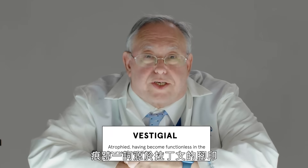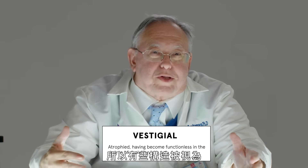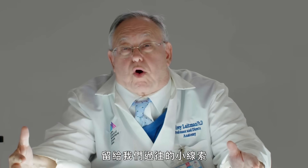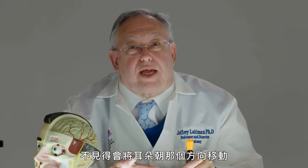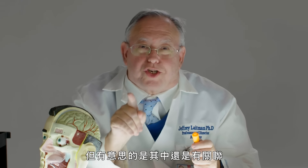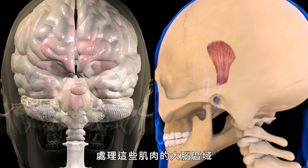The term vestigial comes from the Latin meaning 'footprints.' These are structures that were thought to be sort of footprints in time, giving us little clues to what came before. When we hear a sound, we do not necessarily move our ears in that direction — we tend to move our entire head towards the sound. Studies have shown that when we hear a sound, brain areas that deal with these muscles have some activity, showing it's still hooked up.